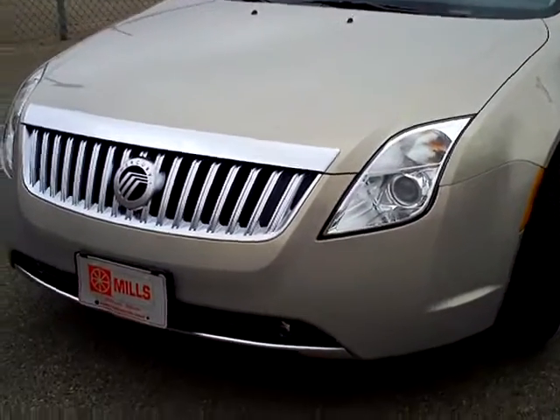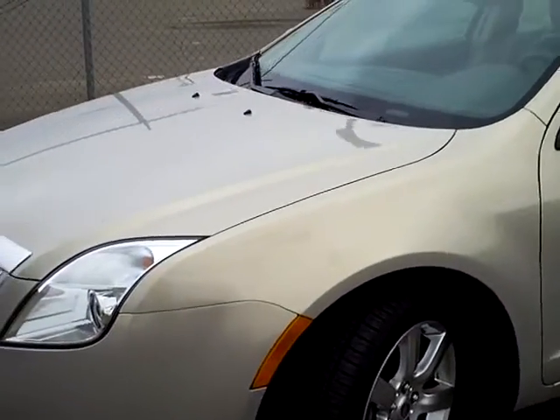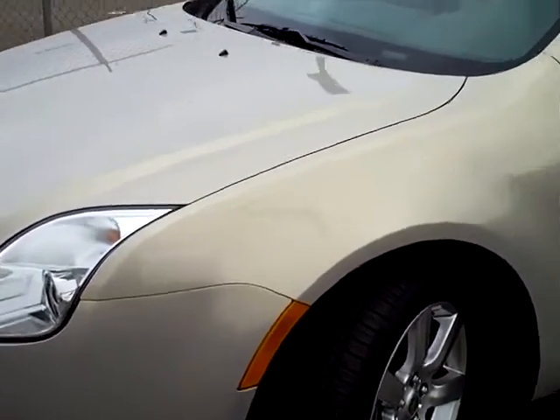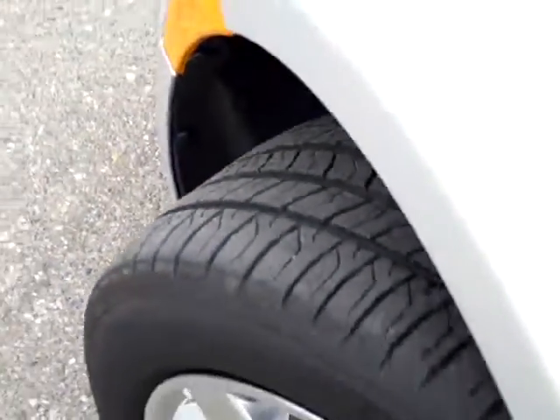Under the hood there's a 2.5-liter four-cylinder motor — 22 miles per gallon in the city and 31 out on the highway, which is very good. It still puts out 175 horsepower despite all that fuel efficiency. Very nice tread left on the tires as well.